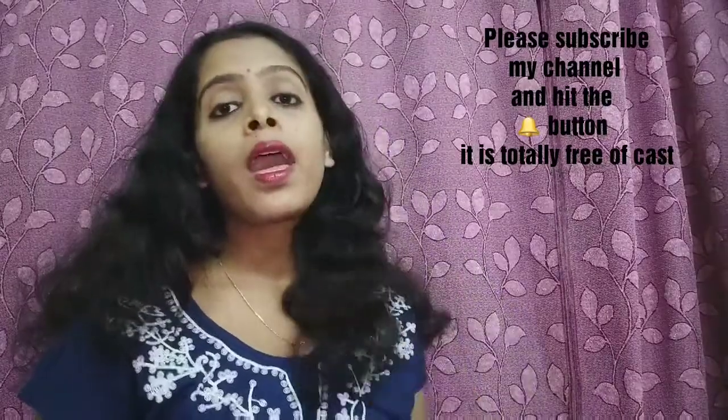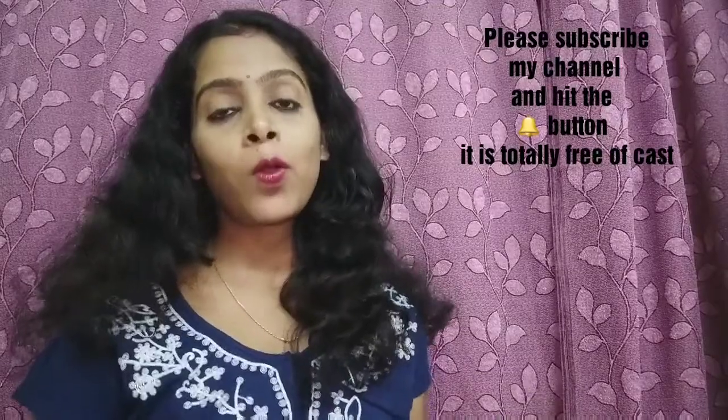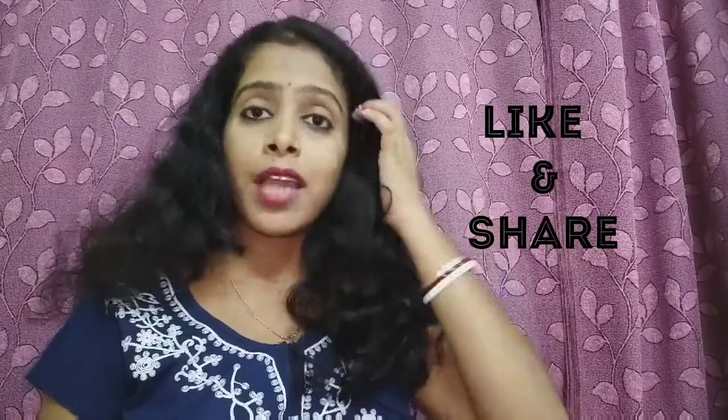So guys, that was my video. I hope it was helpful to you. If you found it helpful, please subscribe and hit the bell button so that whenever I upload a new video you get notified. If the video was good and helpful, please like it and share it with your friends. See you in the next video, bye bye.